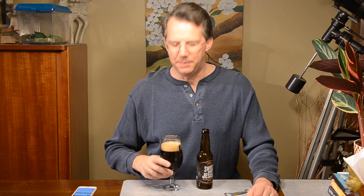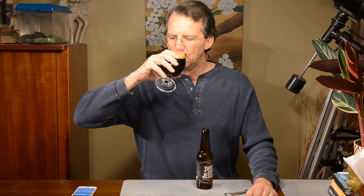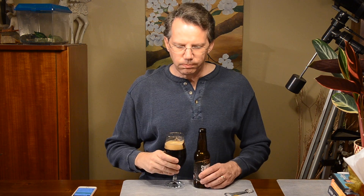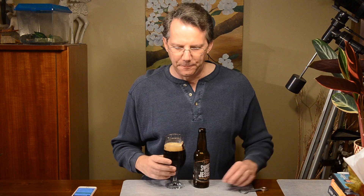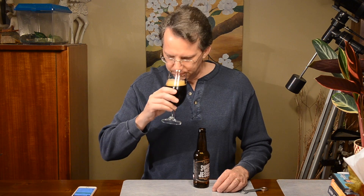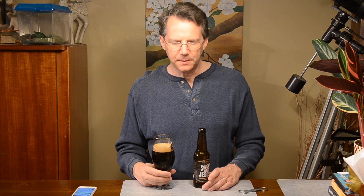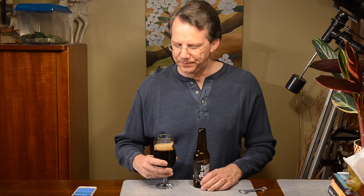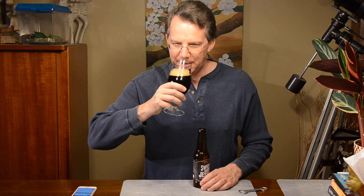It smells like peanut butter; I don't have any chocolate yet. I should say it smells like peanuts. Oh my, sweet baby Jesus. Hints of — there's a hot bitterness on the back end. That's what makes it a porter, not a stout. That is one of several differences between porters and stouts.